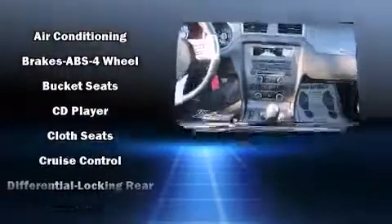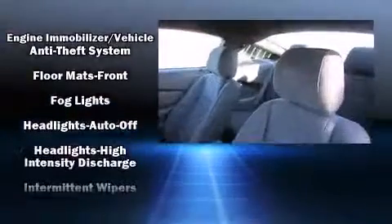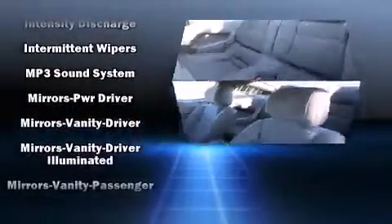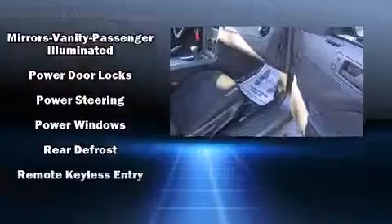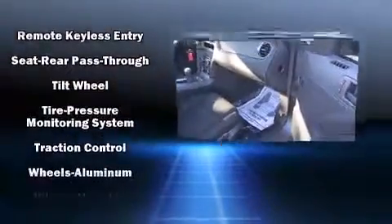Ford ensures the safety and security of its passengers with equipment such as traction control, brake assist, ignition disabling, and four-wheel disc brakes with ABS. Electronic stability control ensures solid grip atop the road surface, no matter how challenging the driving conditions.